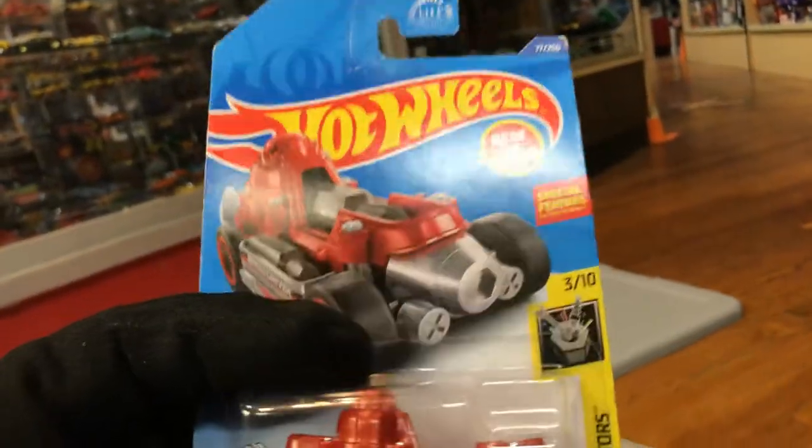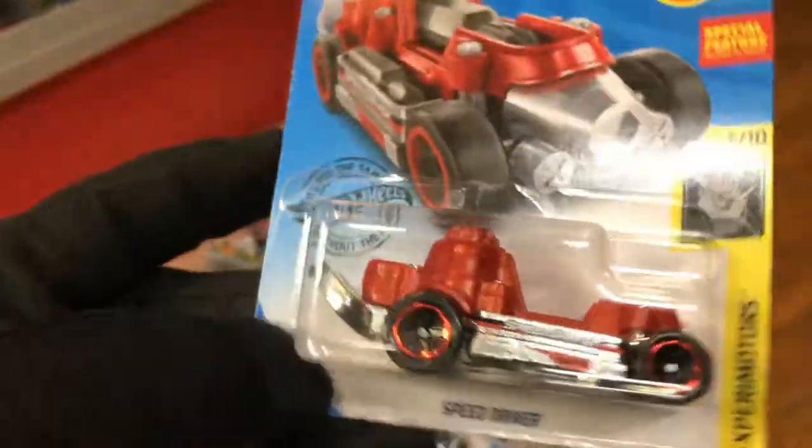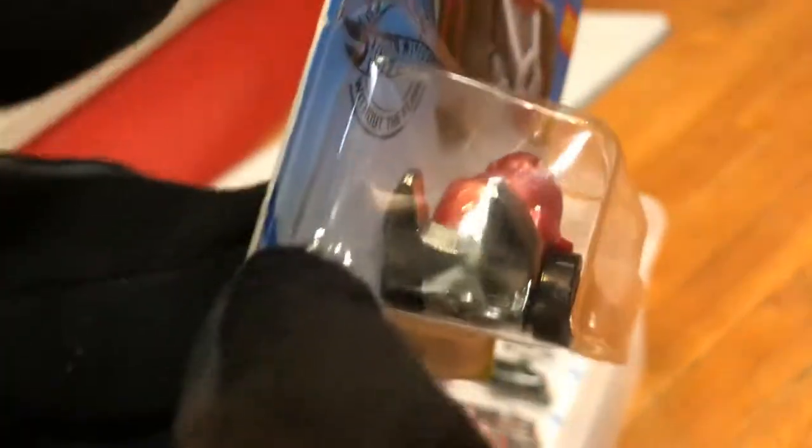It's a speed driver — it has a screwdriver in the back, so if you don't have any tools in your car and you break down, you can take out your Hot Wheel.